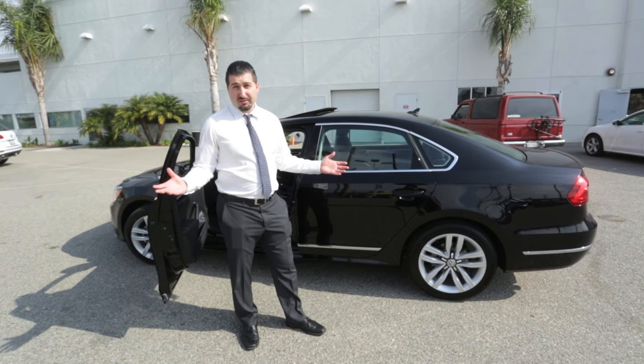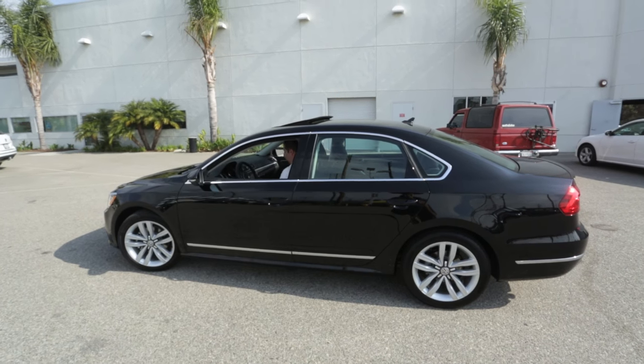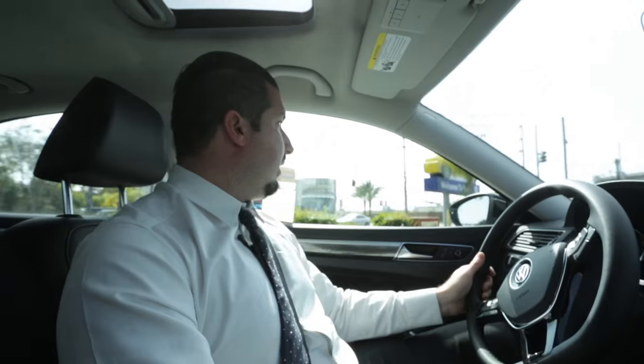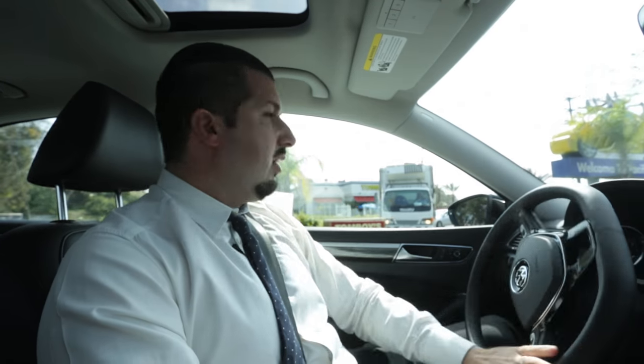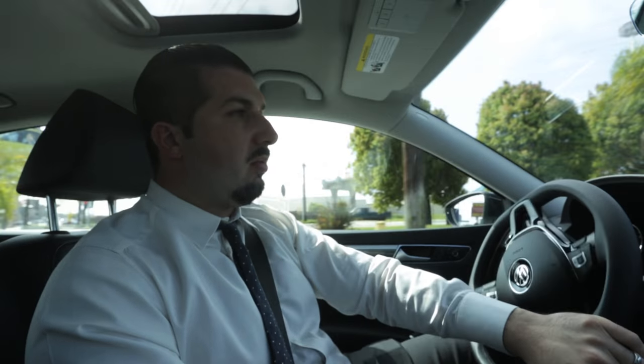Now that we got a great look at the outside of the Passat, let's take a look at the inside and take it out for a spin. With the 1.8 liter turbo built into the car, it's very, very responsive. Whenever I press on the accelerator, it responds very smoothly to what I want it to do.